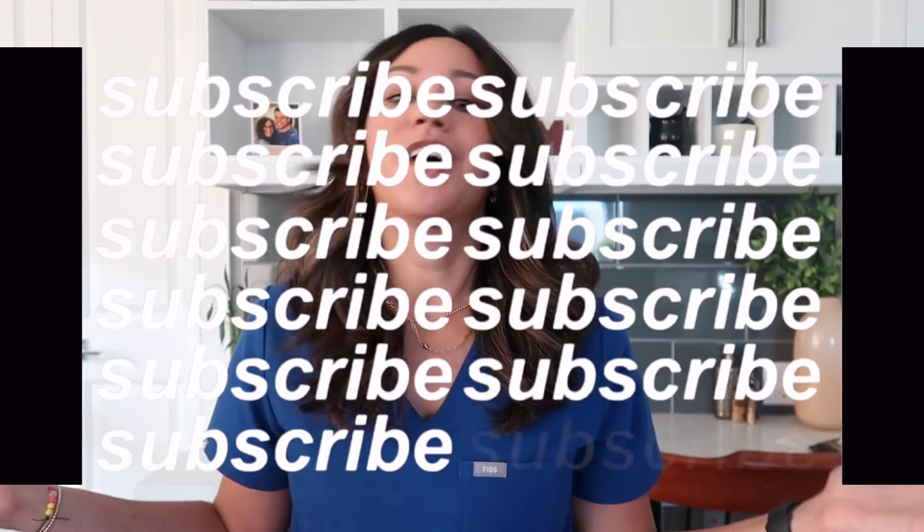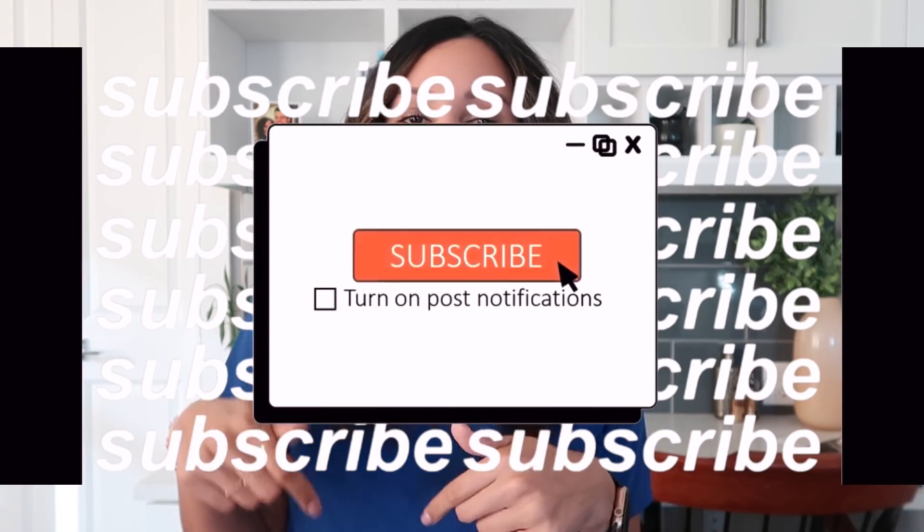Hey, what's up everybody, welcome back to my YouTube channel. In case you don't know me, I am Dr. Ali. I'm an OB-GYN, and here in my YouTube channel we talk about all things women's health, from periods to pregnancy to literally everything and anything. I also share bits and pieces of my life as a full-time OB-GYN, my life in medicine, lifestyle vlogs, and vacations.